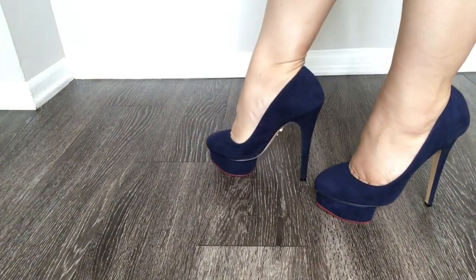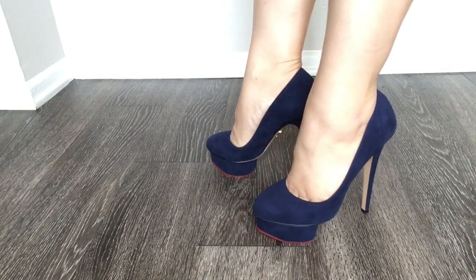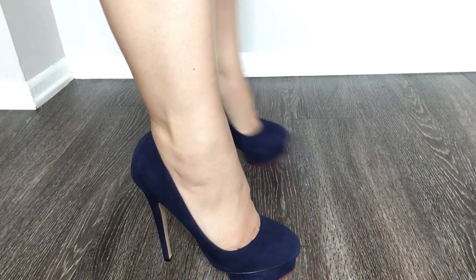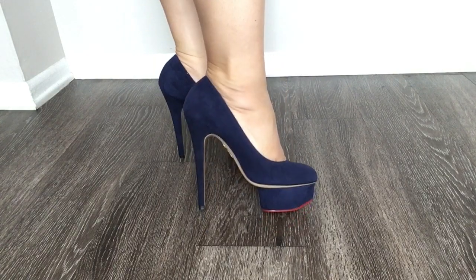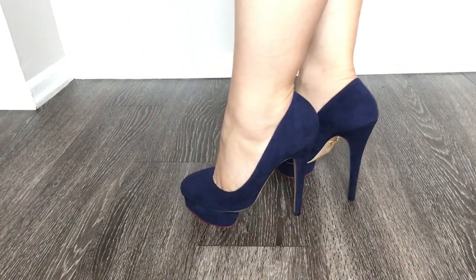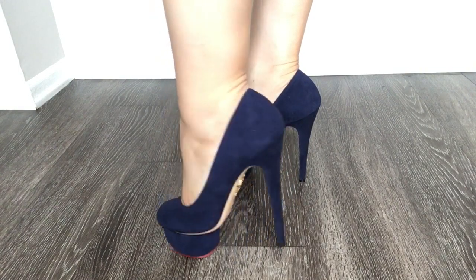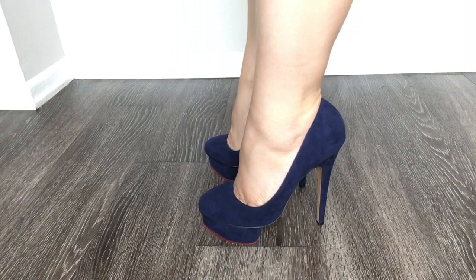These next three pairs of shoes I will have for sale online — they'll be on Poshmark, Depop, and Mercari. This pair is the dolly pumps in all navy blue suede, no gold platform this time, just all solid navy blue suede. Again with a 145 millimeter heel and 35 millimeter platform. All of these shoes are brand new and in their original boxes.